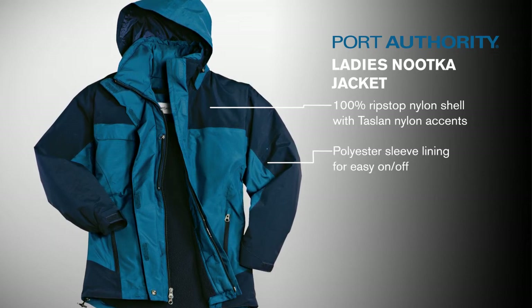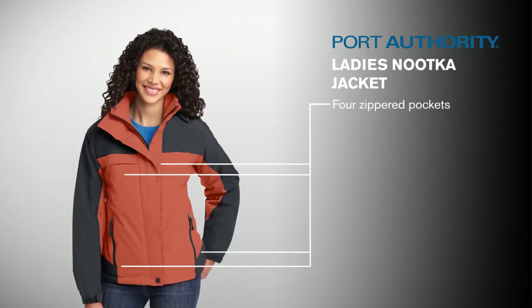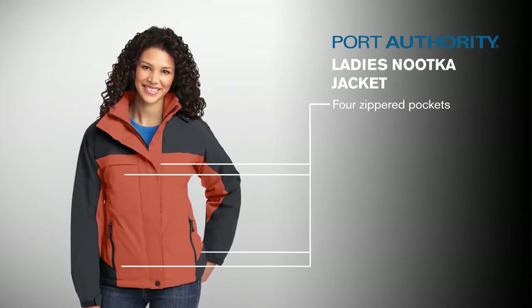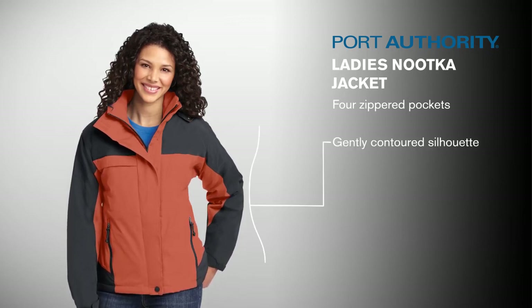Polyester sleeve linings make slipping the jacket on and off a breeze. Four zippered pockets offer plenty of space for you to keep valuables out of the rain, while its gently contoured silhouette offers a fashionable, flattering fit.